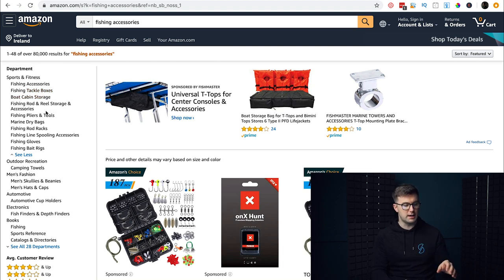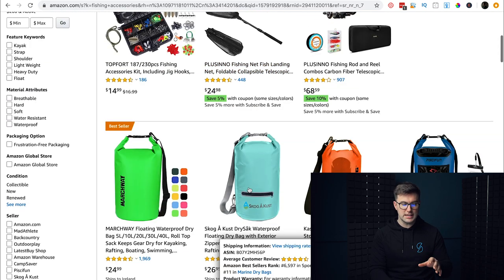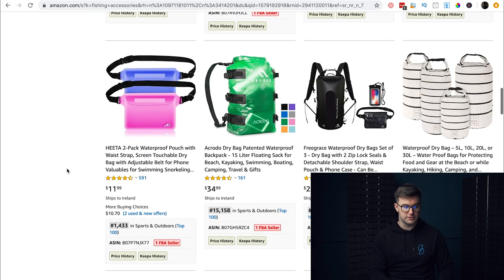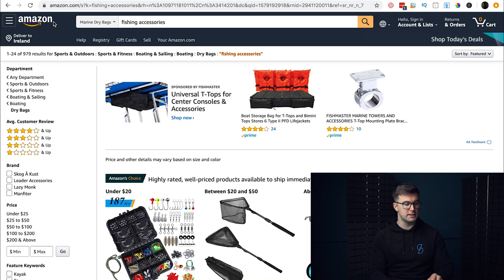You're typically selling an accessory rather than the main item — that's a key hack. For example, 'marine dry bags' — just by getting more specific, we went from 80,000 results down to 979. The word 'accessories' really helps you get there a lot more quickly. So if you get stuck during research, put in the word 'accessories' and start going down that line.